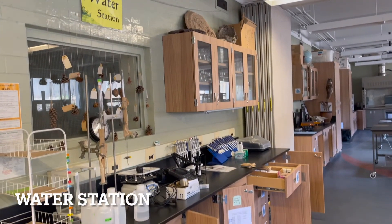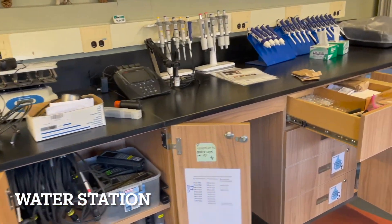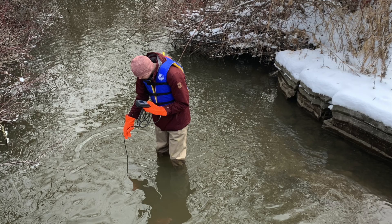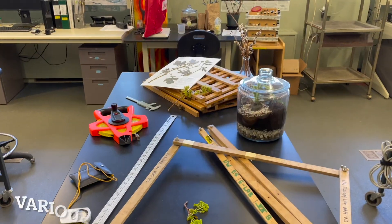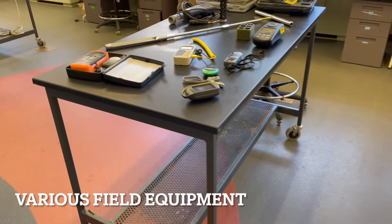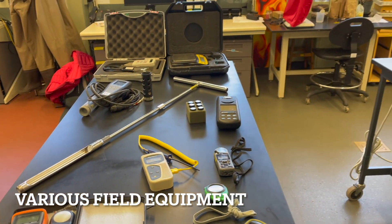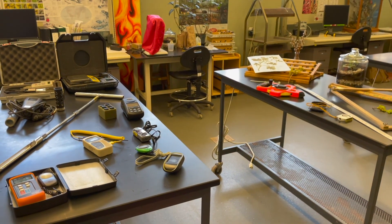The Ecology Lab has a vast array of both field and lab equipment to support you in your learning. Do you have questions about soil fertility or water quality? Would you like to do a vegetation inventory or conduct weather measurements? Ask us about our variety of field equipment for sampling soils, water, vegetation, or weather, including measuring tapes, quadrats, plant presses, various weather instruments, and multimeters for measuring pH, dissolved oxygen, temperature, or electrical conductivity.